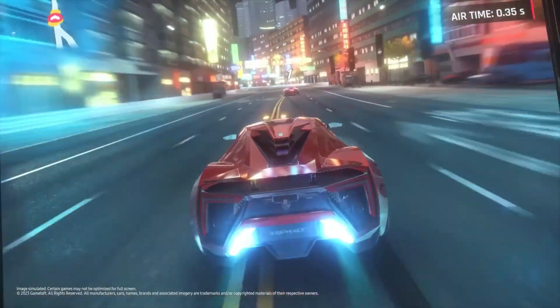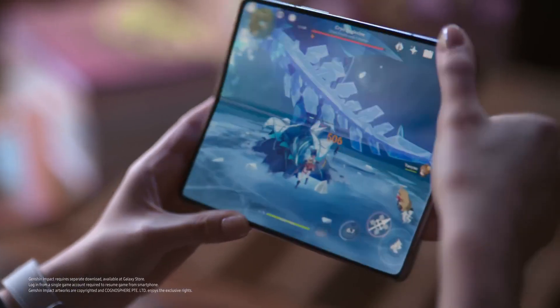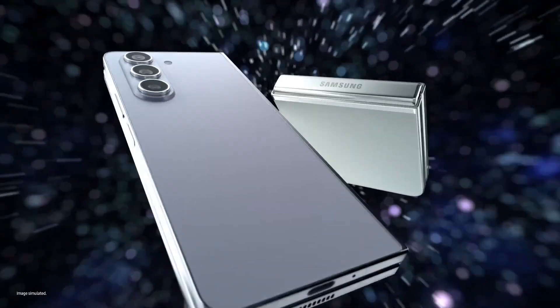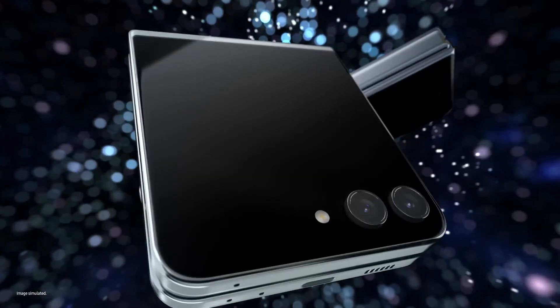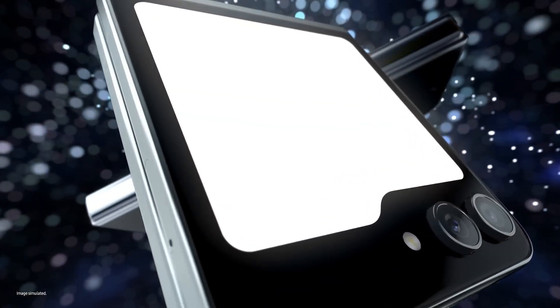Should you buy it? If you're looking for a cutting-edge phone that pushes the boundaries of design and functionality, the Z Fold 5 is for you. It's a statement piece and a productivity powerhouse. However, the price tag is high, and the foldable design might not be for everyone.